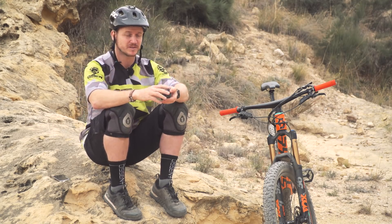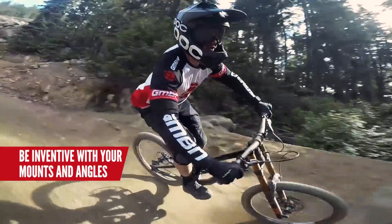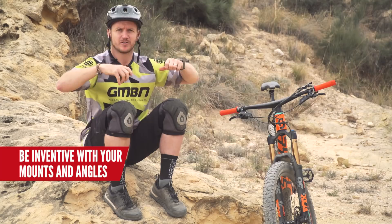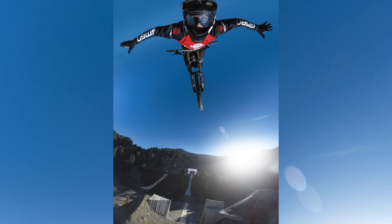My favourite is the unicorn mount, and that's basically taping a huge pole to my head, sticking a GoPro out front, capturing me doing some action, doing some tricks, doing whatever — hence why I got this rad shot at Nine Nights.